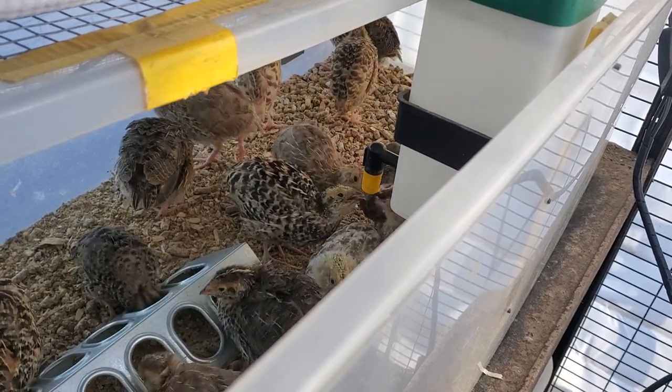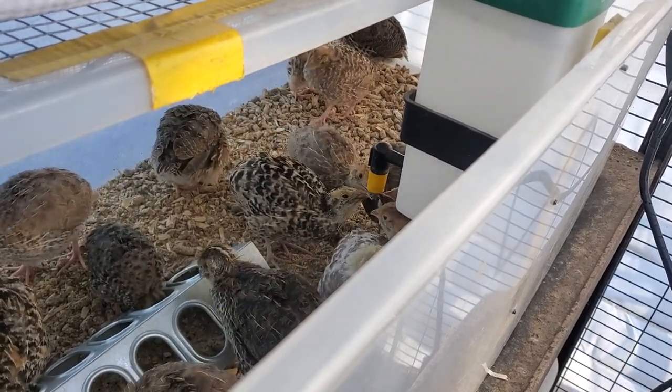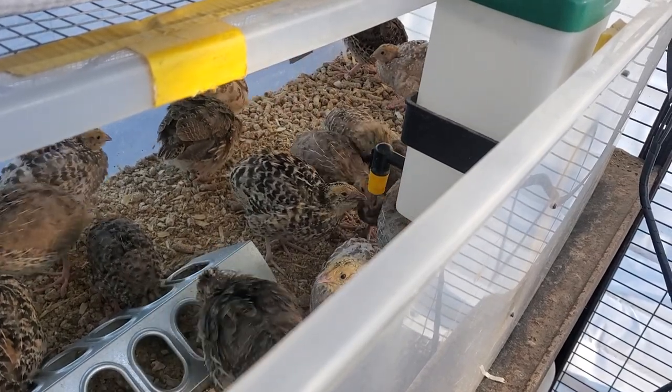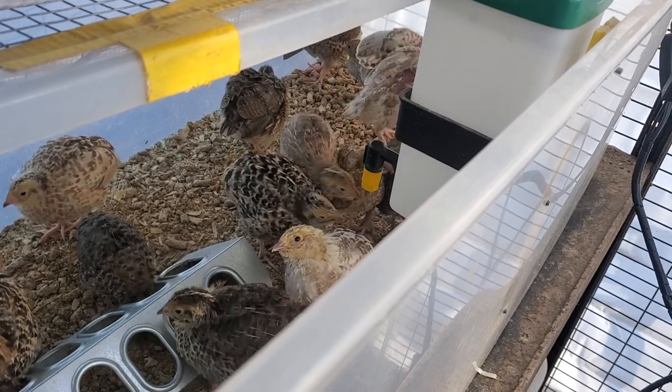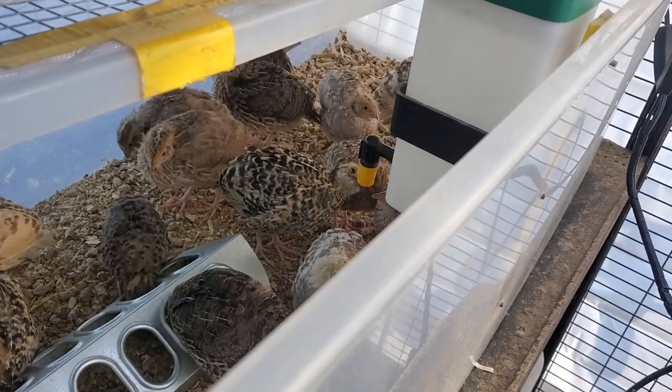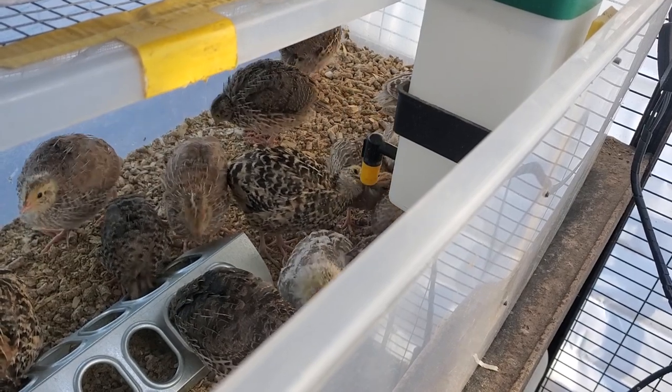I don't do that for every round of chicks, really just the ones that hatch out early in the season, because it still gets pretty cold at night. I think it's going to be in the 20s tonight. So I just wanted to give you a little peek inside the brooder so you could see how everyone's doing.